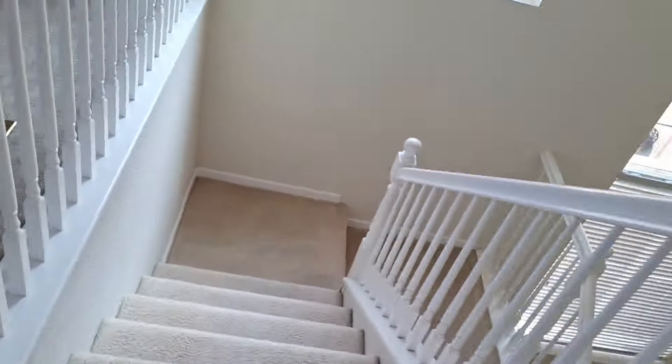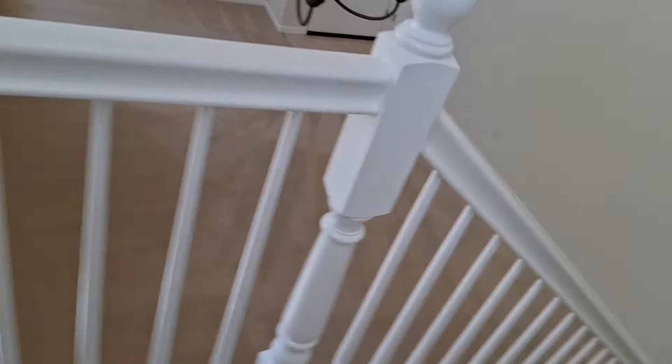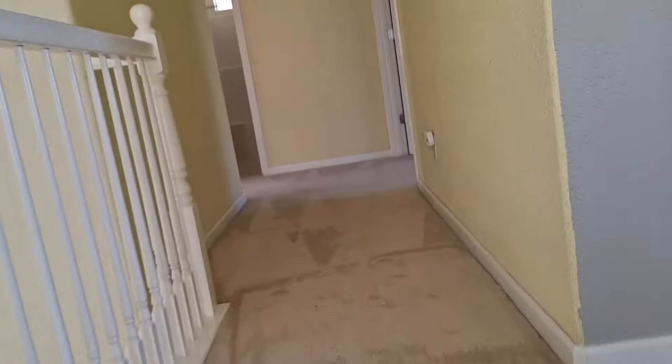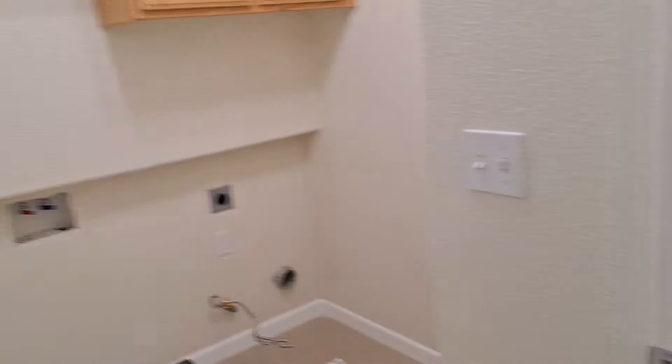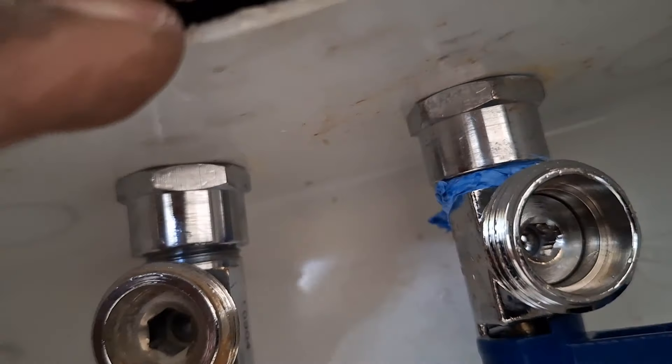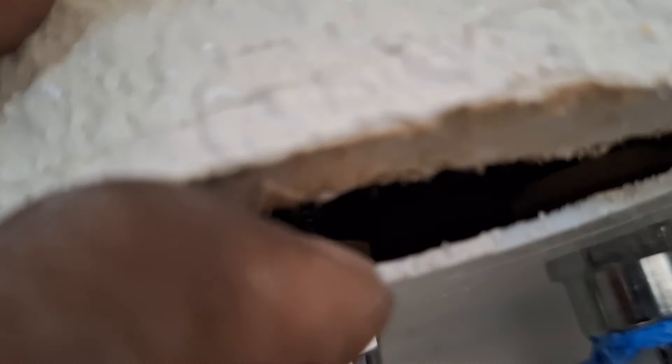Now we'll see if I did it correctly. The thing that sucks is I have to turn the water on, then hurry back upstairs to check, and if there's a leak I have to run back down and shut it off fast. I hear nothing — no leaks. Checking in the laundry room — looks like there are no leaks.